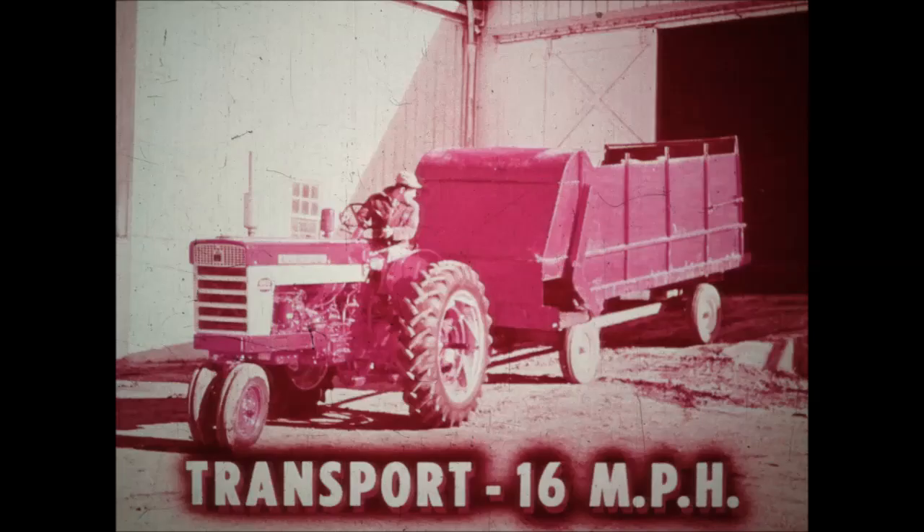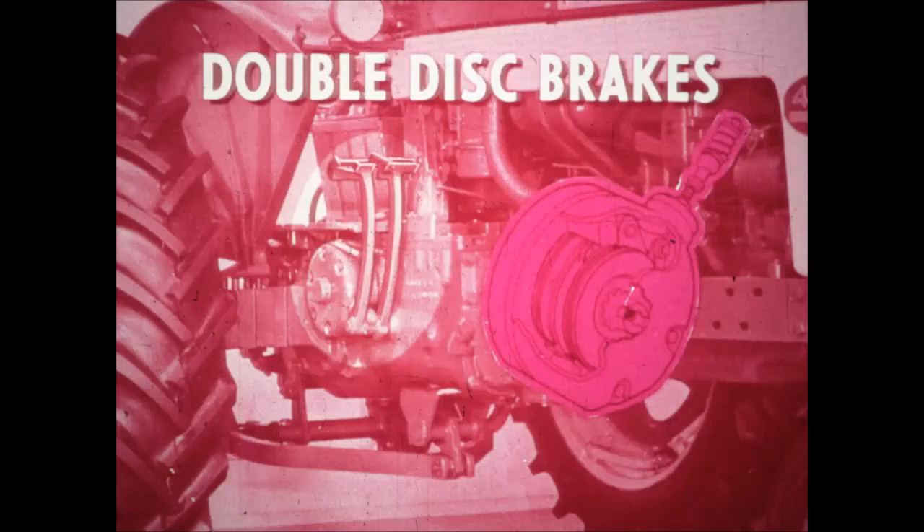A requirement of any modern tractor is the ability to transport at high speed. The 460's 16-mile-per-hour road speed fills the bill. And for safe, quick stops, the heavy-duty double disc brakes operate surely and safely with low pedal pressures.